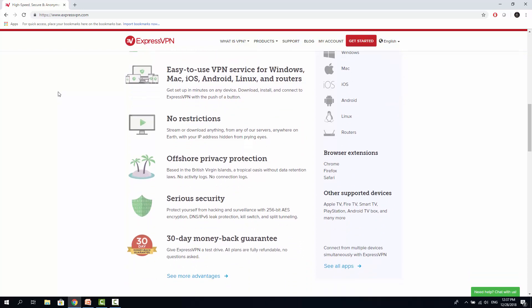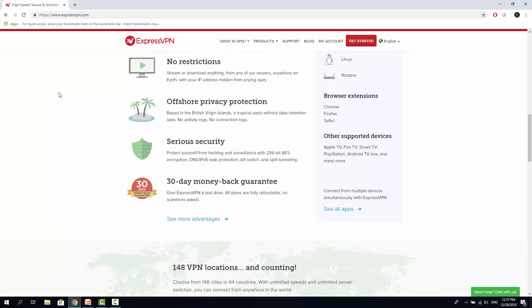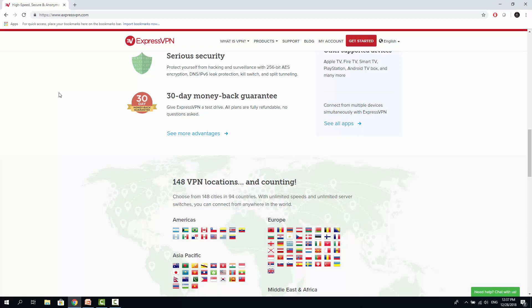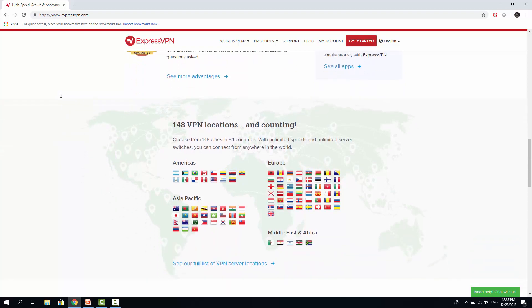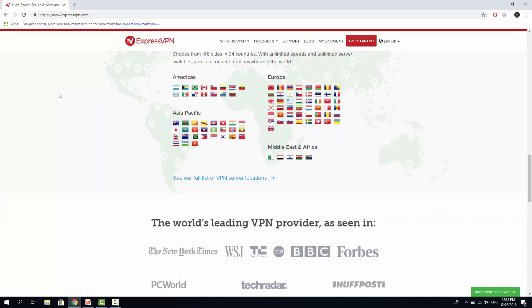The company is based in the British Virgin Islands, offering no third-party disclosure and next to no logging of your activity. ExpressVPN makes it possible to simultaneously connect up to three devices. In case this is not enough, consider using ExpressVPN for routers. ExpressVPN supports modern protection technologies such as 256-bit AES encryption and DNS IPv6 leak protection.